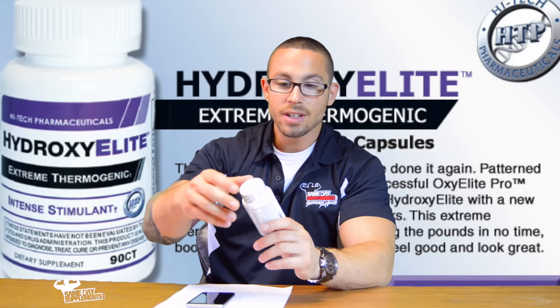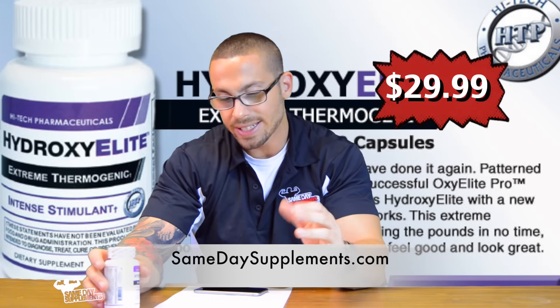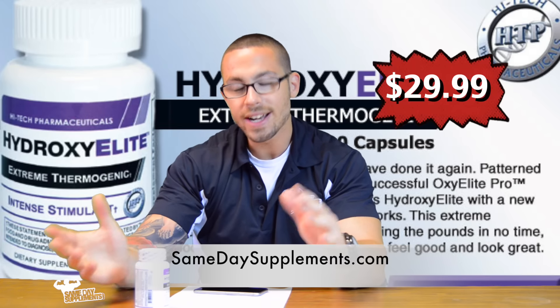You can find High Tech Pharmaceuticals Hydroxy Elite on samedaysupplements.com, retailing for $29.99 and giving you 90 capsules.